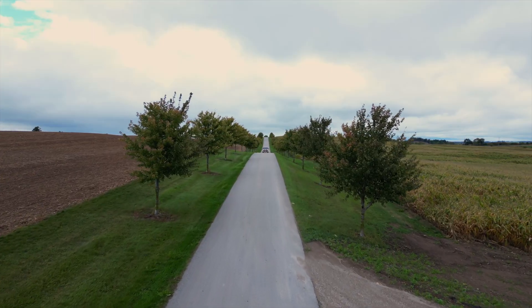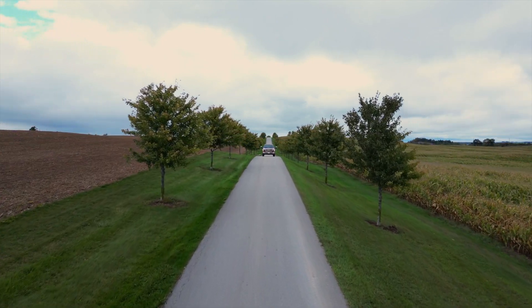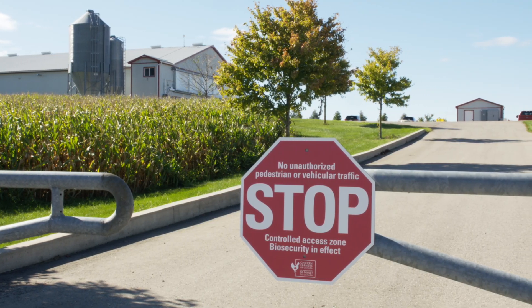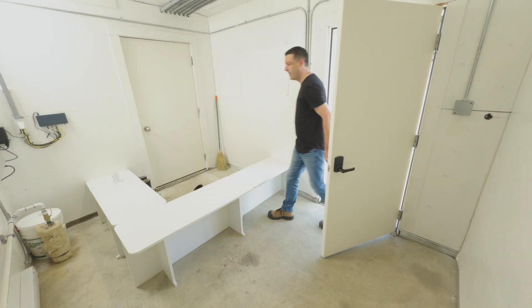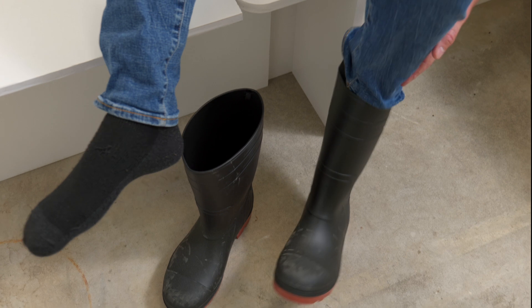We are learning more and more about how contamination can enter the barn through the entrance room, and how important it is to consistently implement biosecurity protocols at the barn entry. For example, studies have shown that avian influenza virus, which is now found in higher concentrations in the environment, can survive on rubber boots for up to three days.